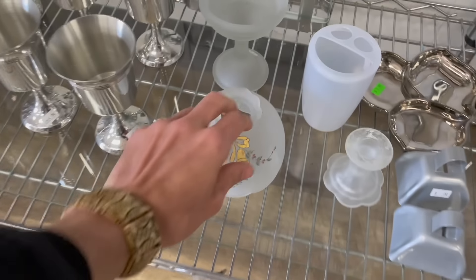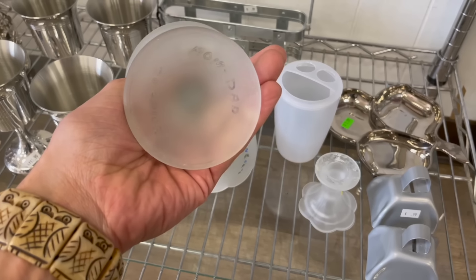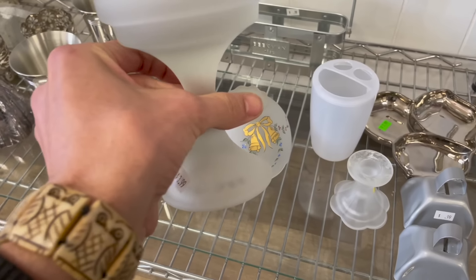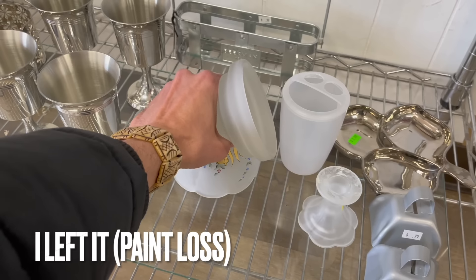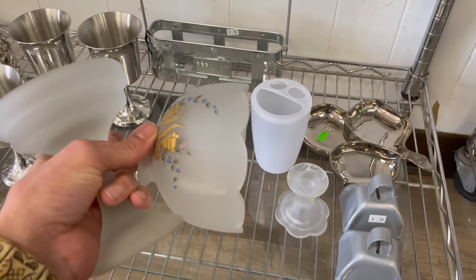Hey, here's a fairy lamp. I believe this is Westmoreland — it has the bells and the flowers. For $3.99 I'll get that. I'll probably do it on like whatnot or knickknacks.